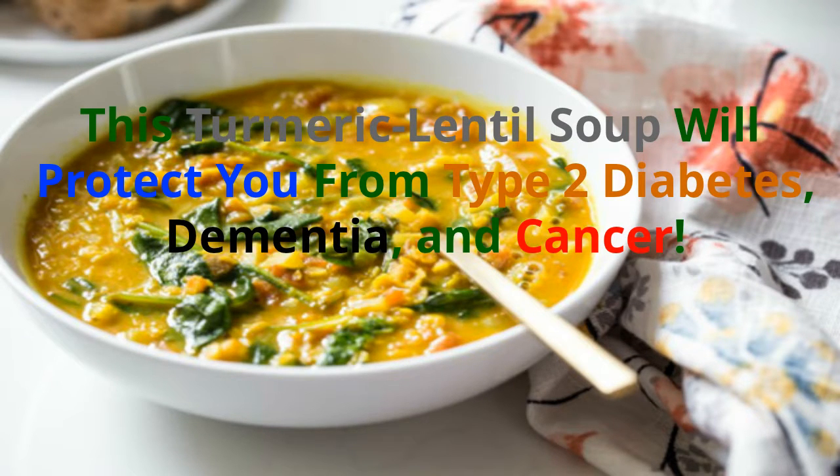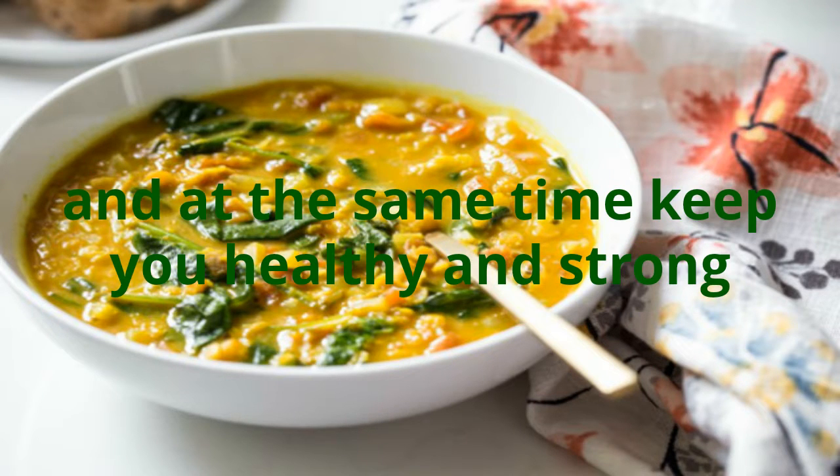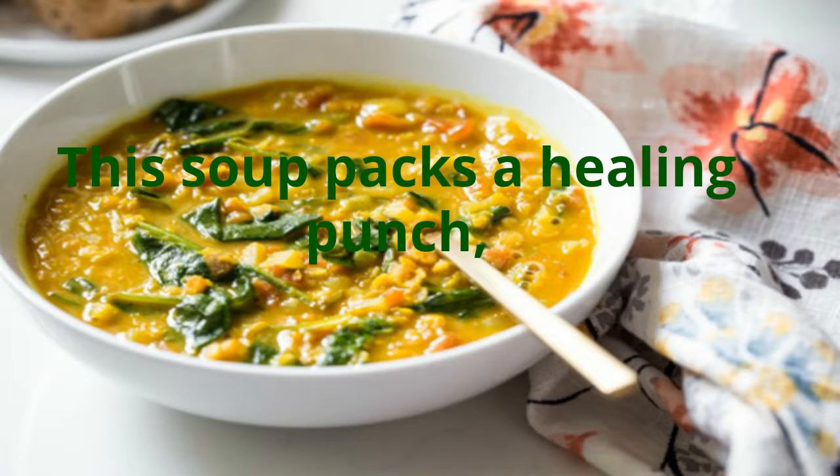This turmeric lentil soup will protect you from type 2 diabetes, dementia, and cancer. This turmeric lentil soup will warm you up and at the same time keep you healthy and strong. Read on to learn more.